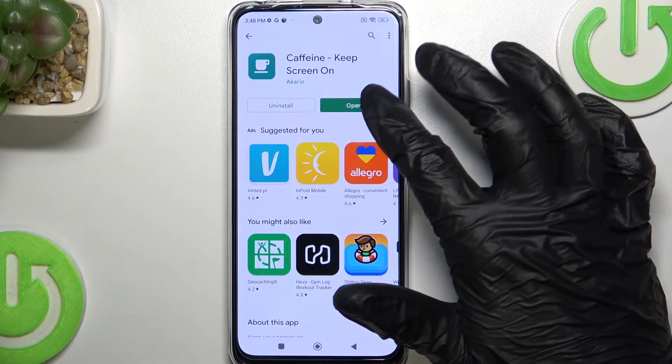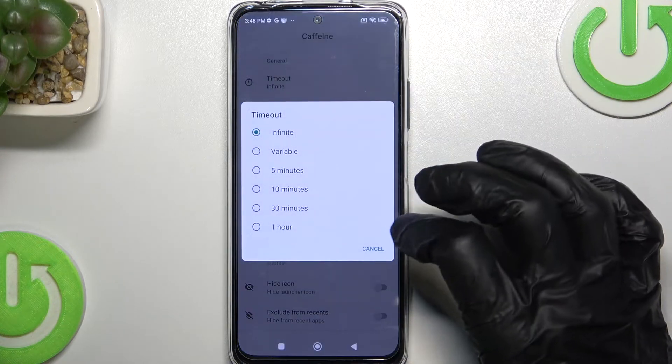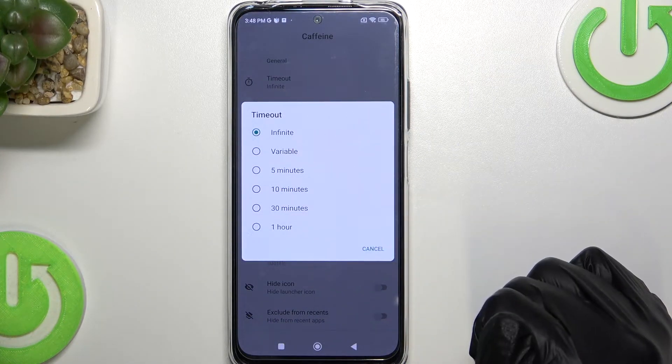After it's finished click on open, don't show again, timeout and make sure it's infinite. You can also set it to any of these settings as well.